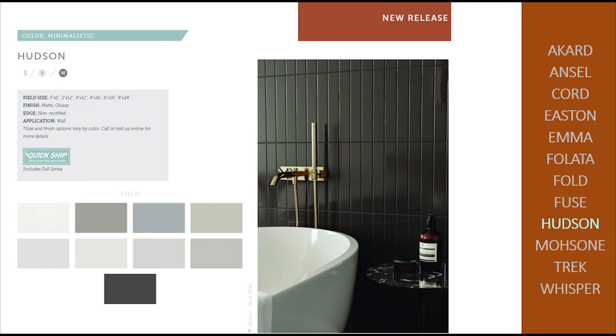HEDSEN offers multiple sizes ranging from 2 by 12 to 8 by 24. The soft neutral colors in glossy and matte allow this series to be used in any space.